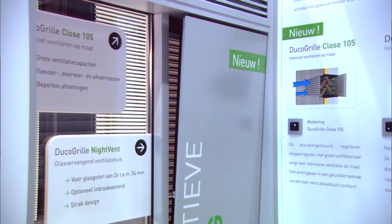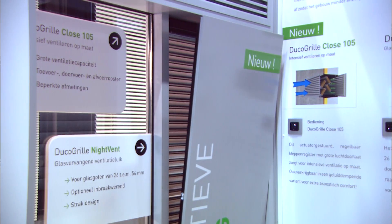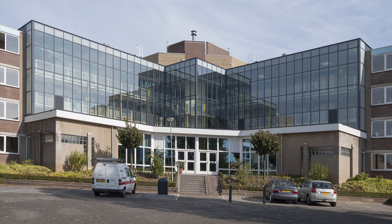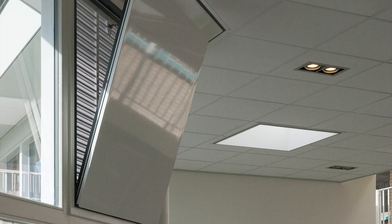This form of natural ventilation ensures a pleasant indoor climate without energy-consuming air conditioning. In recent decades, Duco has successfully demonstrated through numerous projects across Europe that its natural solutions work extremely well.